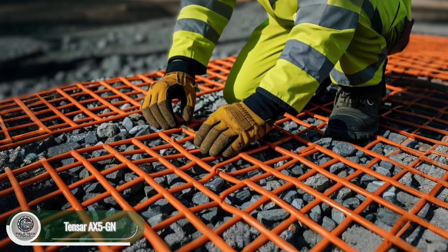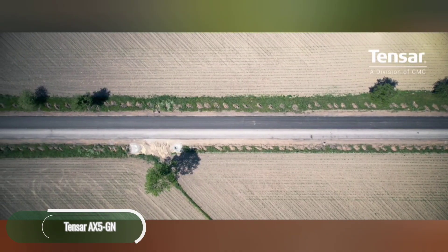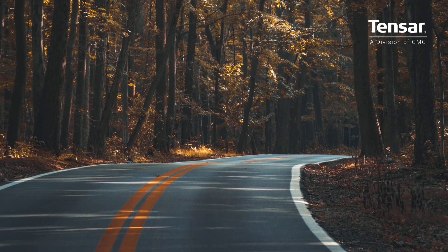TENSAR AX5-GN Reinforcing Mesh's inventors claim that it triples asphalt's durability. For construction companies, this mesh offers a significant advantage by allowing for a thinner asphalt layer, which lowers pavement costs.